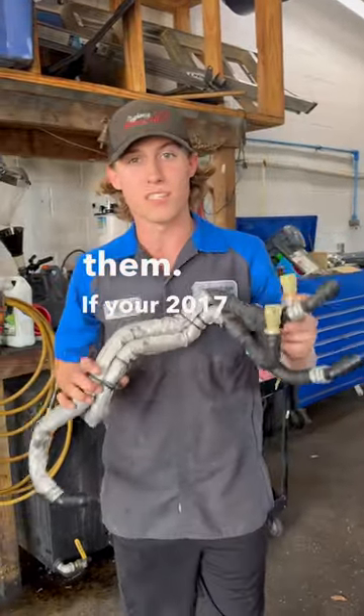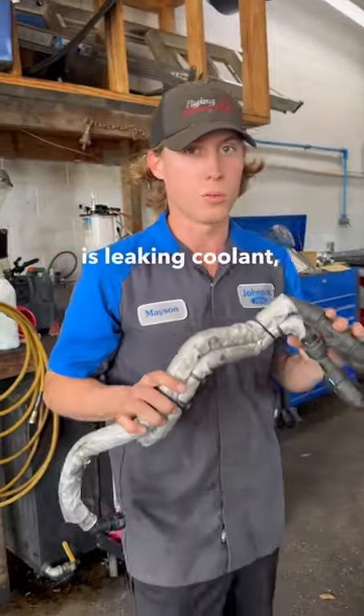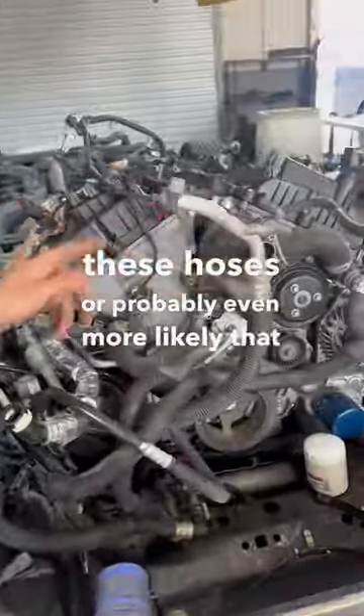But if your 2017 and up F-150 or Expedition with a 3.5 EcoBoost is leaking cooling, I almost guarantee you it is either these hoses or probably even more likely that water pump.